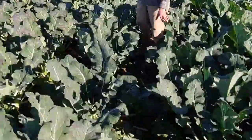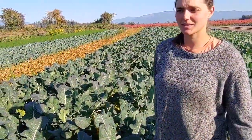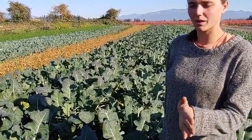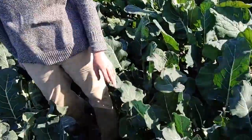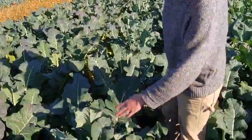So we plant broccoli four times throughout the season, and that's so that we have a succession of it and have it available throughout the season — especially the fall season. This is our last planting of broccoli and they're just starting to head up, so some of them are smaller than others.